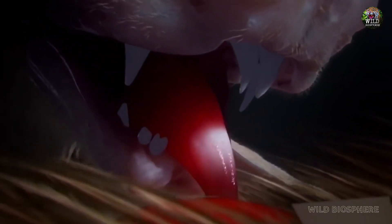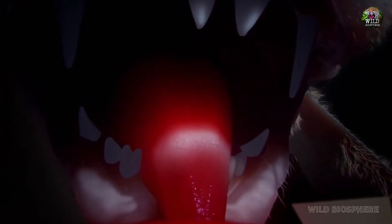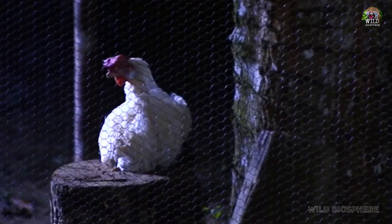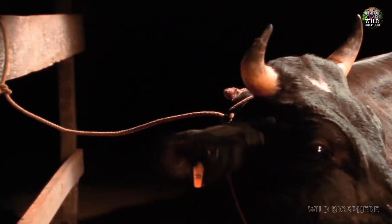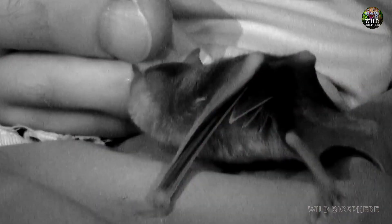They possess razor-sharp incisor teeth, which they use to make tiny, painless incisions on their prey. Then, using their exceptionally sharp tongues, they lap up the blood that flows from the wound. Vampire bats primarily feed on the blood of livestock such as cows and horses, but they may occasionally bite humans as well.